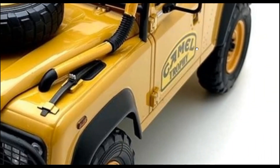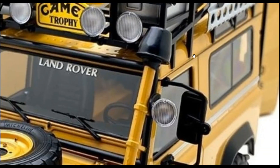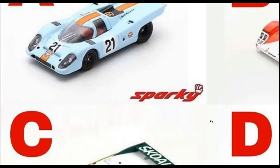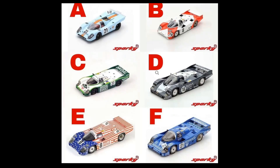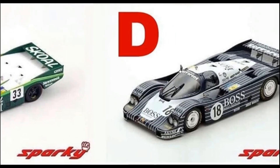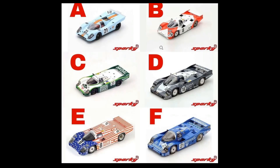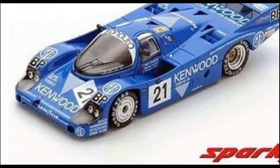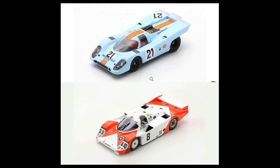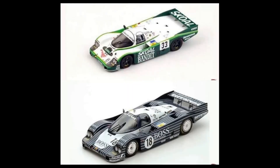Next, from Sparky Diecast, they've got these beautiful Porsche 956 models coming soon. Which is your favorite in this series? Let me know in the comments. I really like the Gulf livery Porsche 956, and also the Boss livery — just absolutely beautiful. Every Porsche here is beautiful, and I also love the blue Candlewood. Those are my three favorites from this new Sparky release.